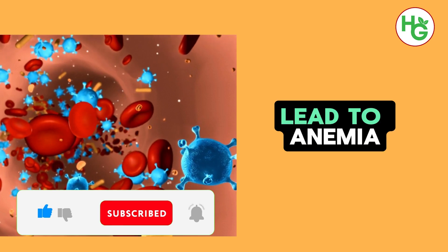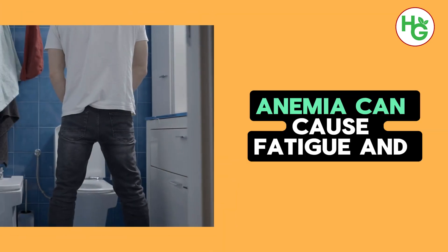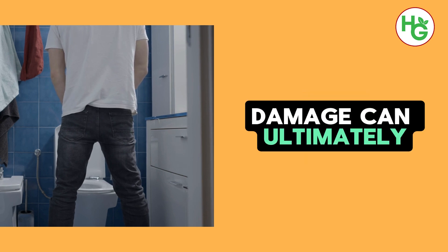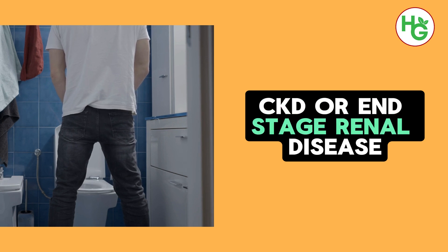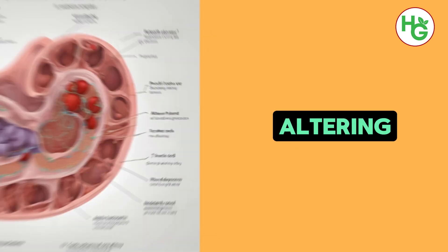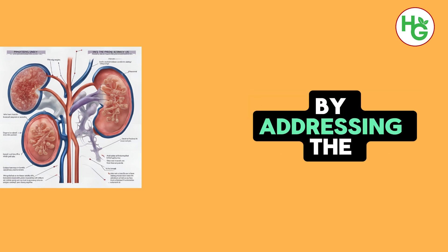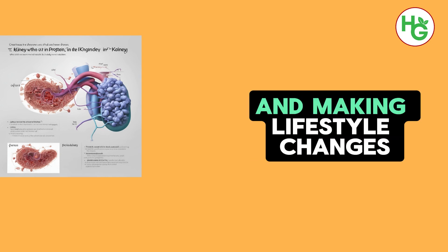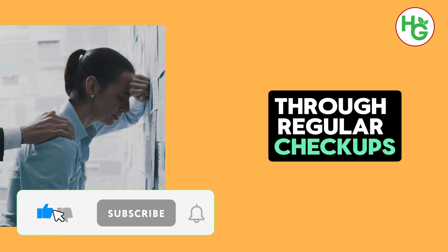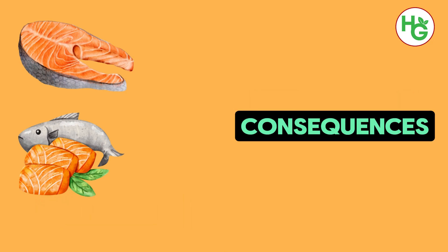Moreover, kidney damage can lead to anemia, a decrease in red blood cells, because the kidneys produce less erythropoietin — the hormone that signals the body to make red blood cells. Anemia can cause fatigue and shortness of breath, further diminishing an individual's quality of life. The progression of kidney damage can ultimately lead to chronic kidney disease (CKD) or end-stage renal disease (ESRD), conditions that may require dialysis or kidney transplantation. Early intervention is crucial in preventing or slowing this progression. By addressing underlying causes such as diabetes and high blood pressure, and making lifestyle changes, individuals can significantly reduce the impact of kidney damage on their health.